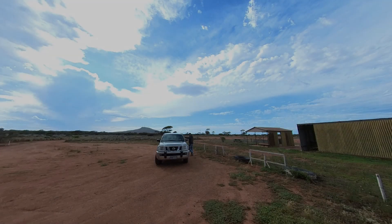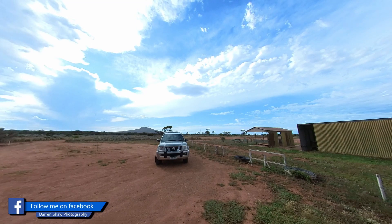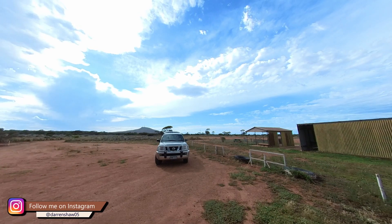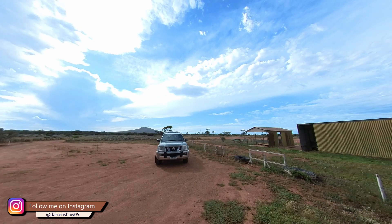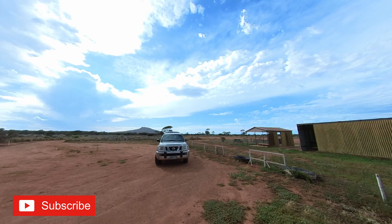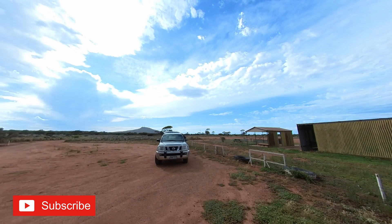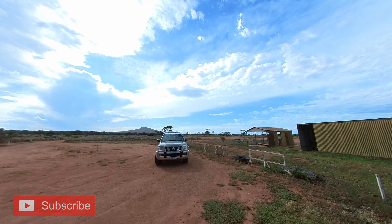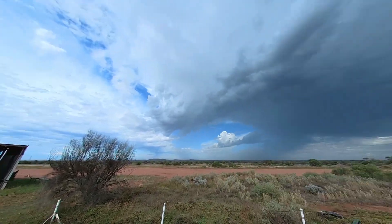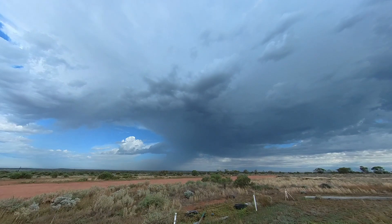All right guys, just out behind the speedway here. It's about nine o'clock at the moment, but a bit of a storm coming in. Right behind the speedway, gonna get the camera set up, get my trigger going and see if I can capture this lightning coming in. Always frantic getting set up — not even a tripod. You can see a nice little rain shaft coming in there, hopefully this is going to go off all day today.